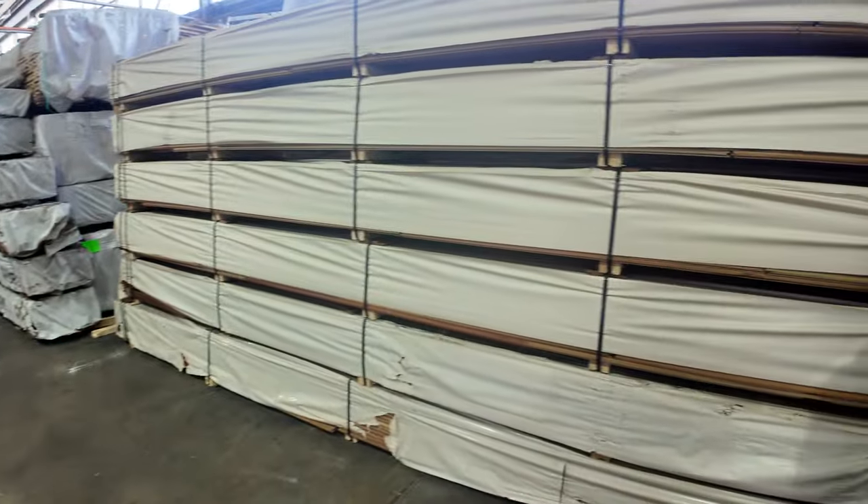Here's some of this spotted gum flooring we've been raving about — the 130x19, feature grade. Really nice product. One of our best selling floors, that's for sure.